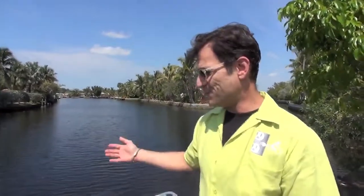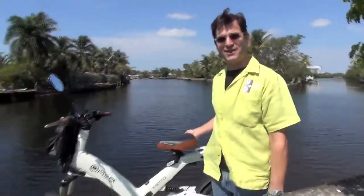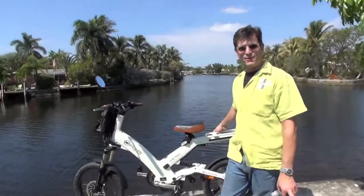My name is Scott Balson and I'm the co-founder and co-owner of the Electric Bicycle Stores located in Fort Lauderdale and in Miami Beach. We're currently in Fort Lauderdale — it's a gorgeous day out today — and we just got through test riding one of these gorgeous electric bicycles made by Hero.